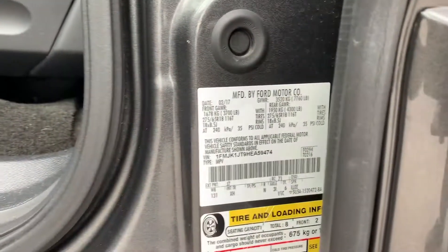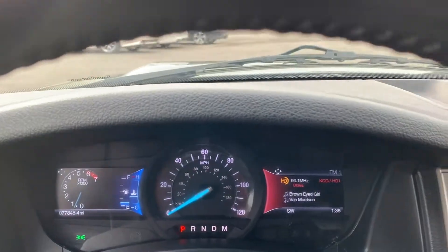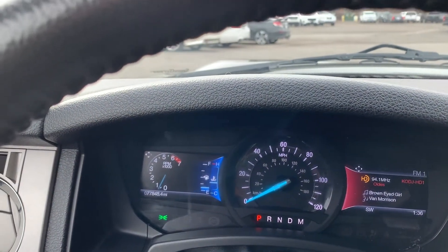Go ahead and give you a shot of the VIN. We see that we have 77,848 miles on this vehicle.